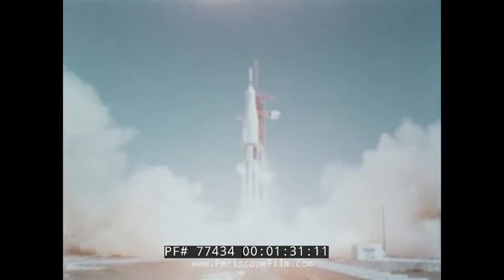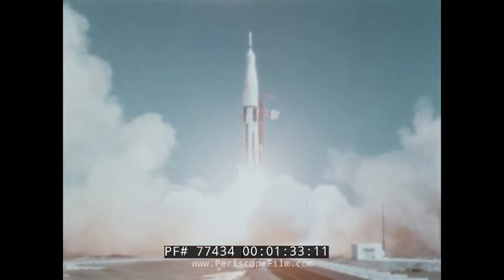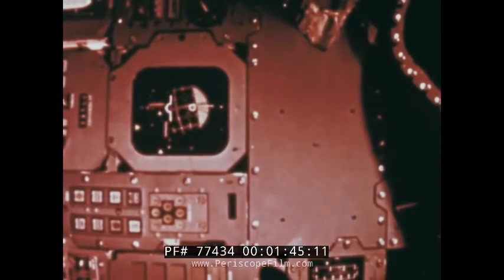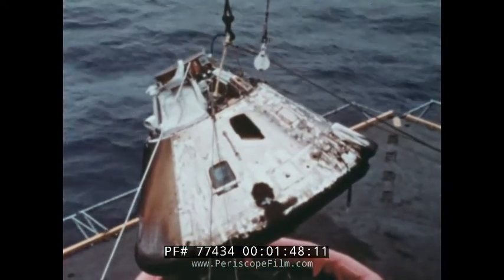Prototypes of the various modules were launched into space to test flight equipment. The main engine of the service module was fired to ram the command module back into the earth's atmosphere at 25,000 miles an hour to test the heat shield.